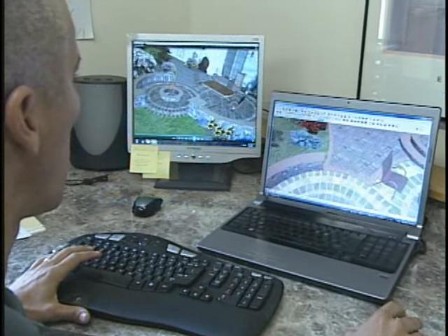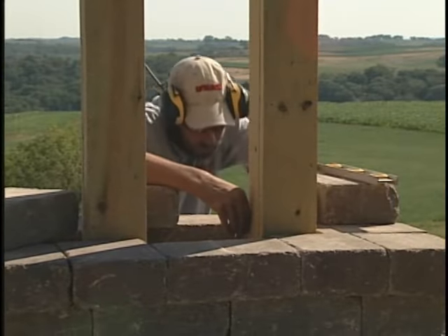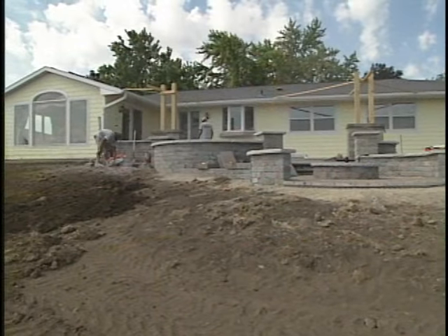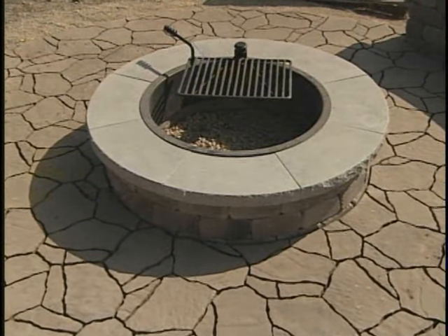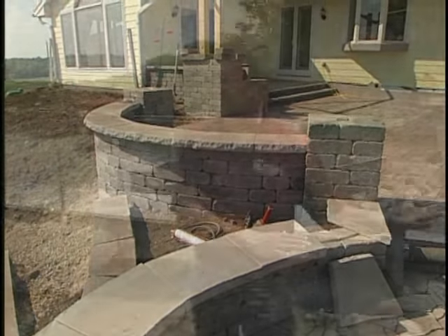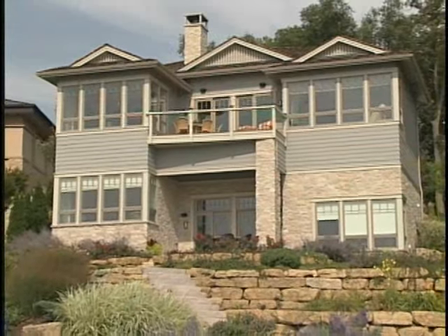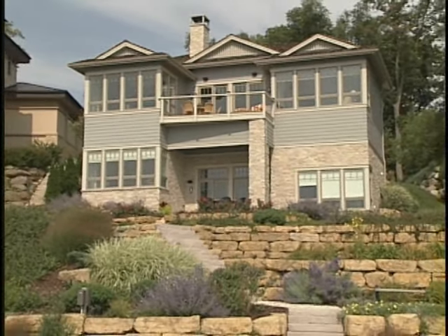Earlier in today's program, we learned about landscape design and about some of the key installation elements for a successful landscaping project. We also toured a new outdoor living space that included the ever popular fire pit along with a multi-level brick patio. Now let's catch back up with Craig Kittleson and check out some lakeshore landscapes to review what's possible and what's permitted when landscaping along a lakefront here in southern Wisconsin.